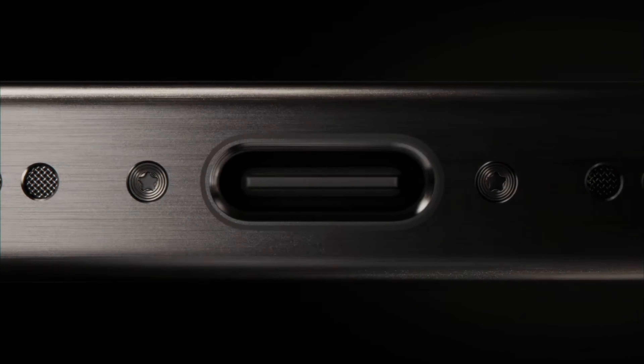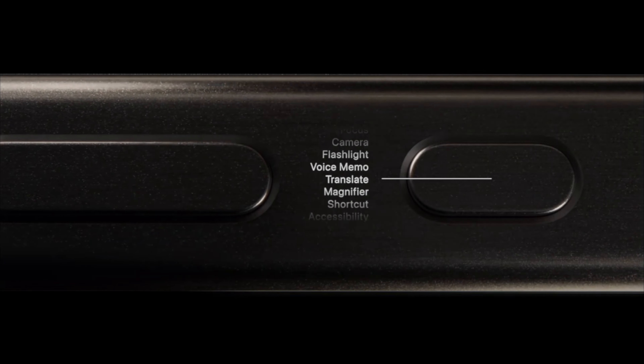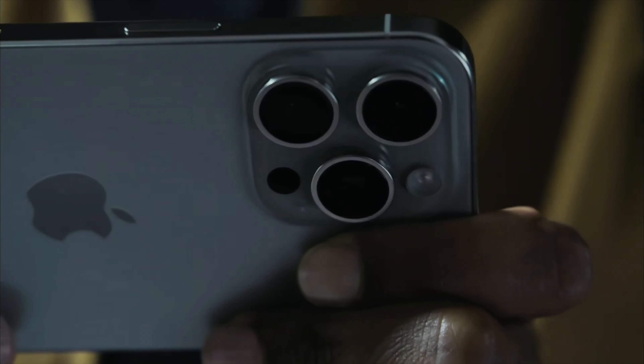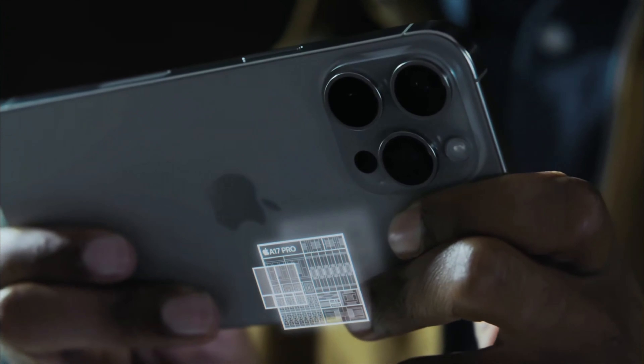When we think about flagship phones, the price increases every year. The price is so high that most consumers think they cannot buy these phones. But today I will tell you how to buy flagship phones easily.